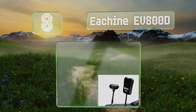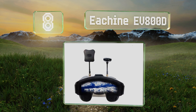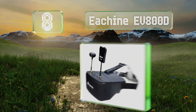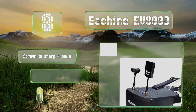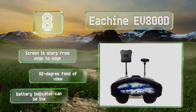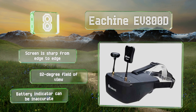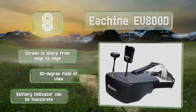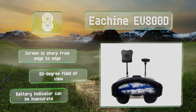Coming in at number eight on our list and offering great value, the Eachine EV800D has an ergonomic design with a sensitive 5.8 GHz 40-channel diversity receiver, as well as an ultra-bright 5-inch LCD and advanced auto-searching technology. It can run for over three hours per charge, the screen is sharp from edge to edge, and it provides an 82-degree field of view. However, be aware that its battery indicator can be inaccurate.